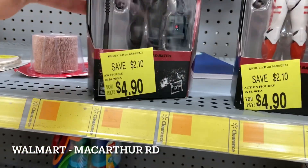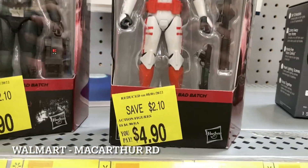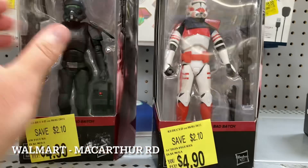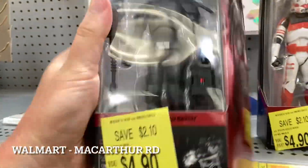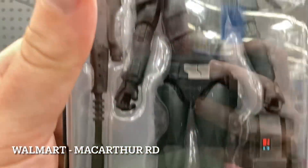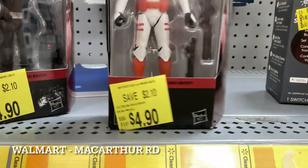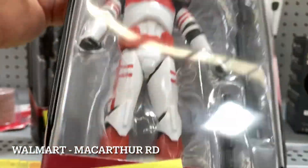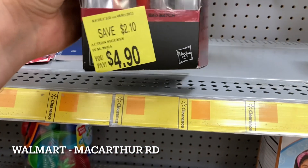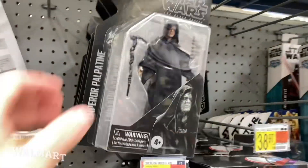On MacArthur Road Walmart — this is too good to be true: four dollars and ninety cents for the Bad Batch Crosshair, who I actually don't have, and four dollars and ninety cents for the Bad Batch Imperial Clone Trooper. I thought these were fig swaps or something, but I just looked up the pictures and compared — pretty sure everything's in here. The gun looked right, the pack looked right, the belt — I mean, under it could be a different head sculpt technically. Same thing with the other one: everything looked in order, all taped, guns look the same, nothing seems missing. Gonna take a gamble and grab these — I don't do a lot of Black Series, but four ninety? Why not. That's a win.